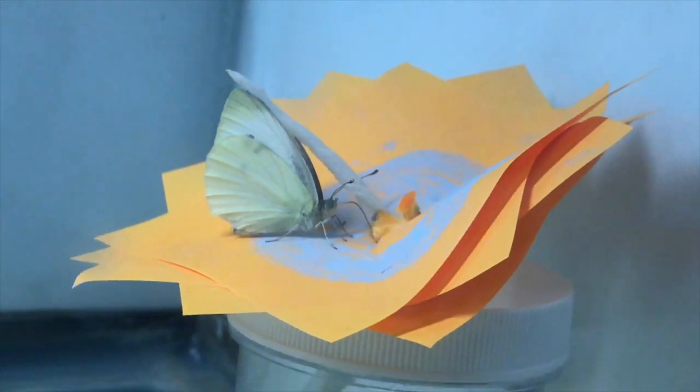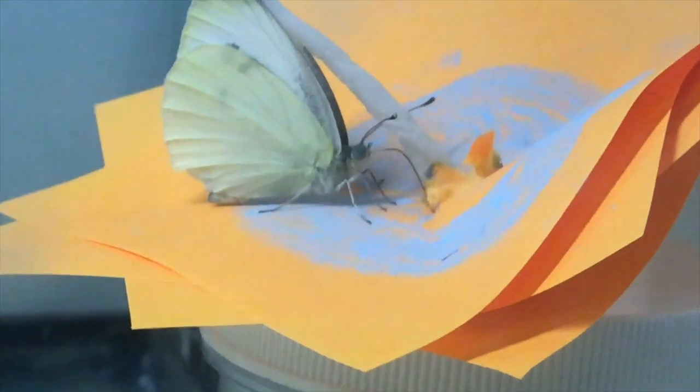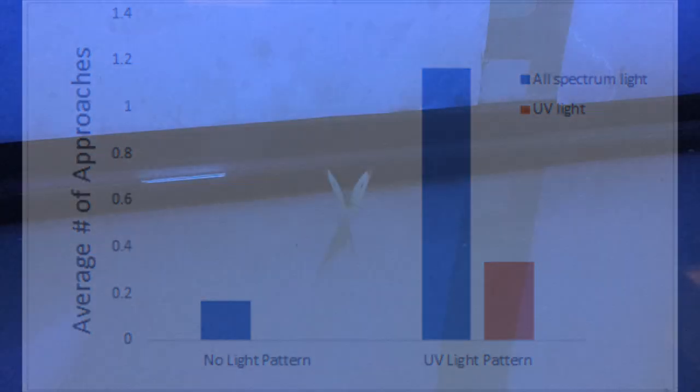The average number of approaches to either sugar water were calculated and graphed. The sugar water without the UV light pattern had an average of 0.19 approaches under all-spectrum light and zero approaches under UV light. The UV light patterned sugar water had an average of 1.2 approaches under all-spectrum light and 0.37 approaches under UV light.